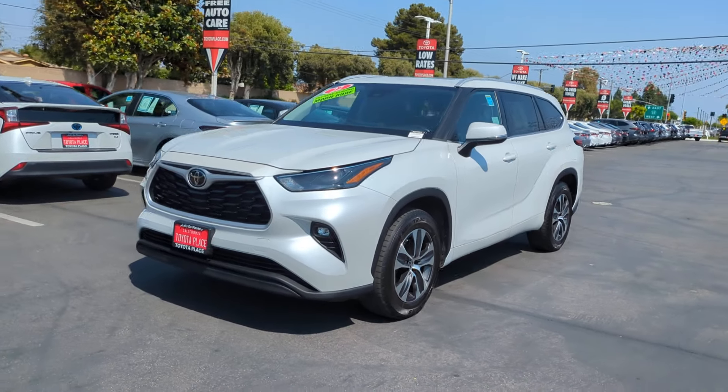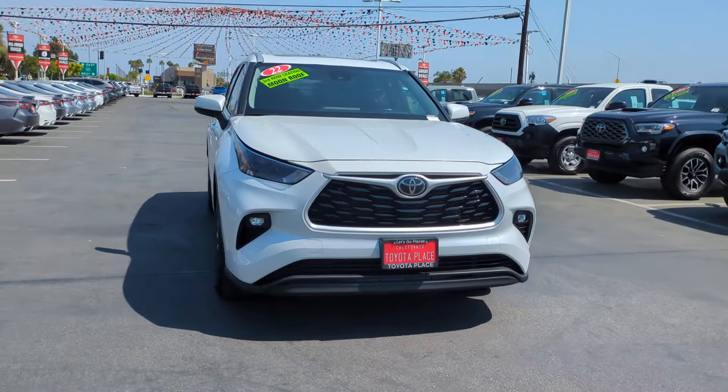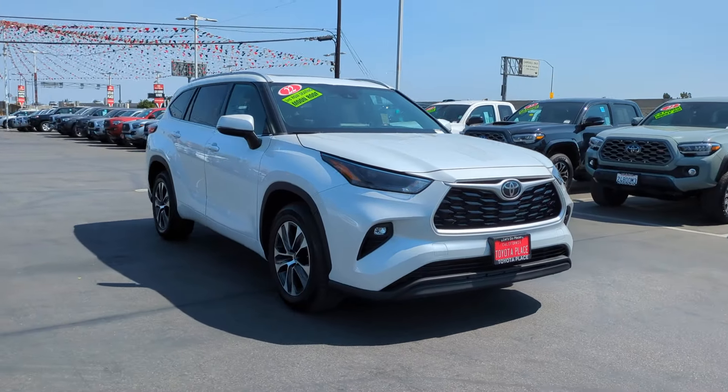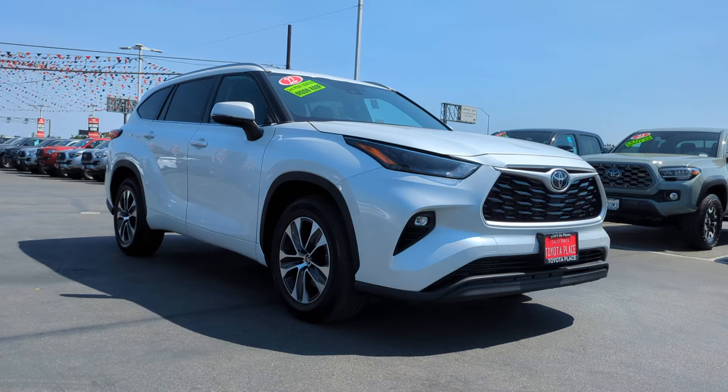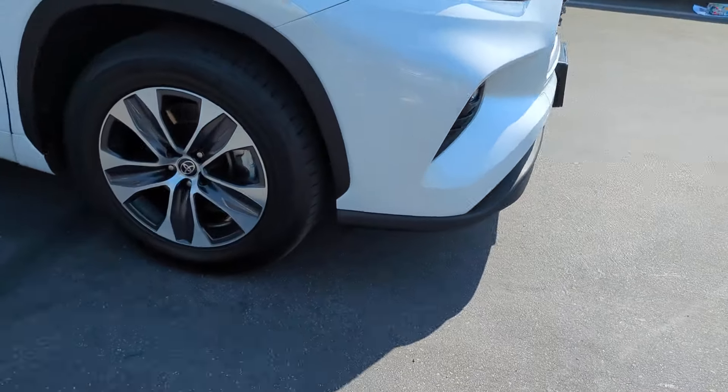You just found the 2022 Toyota Highlander. With less than 70,000 miles on the odometer, this vehicle stands out from the rest. Give your family this spacious, efficient Highlander and start building your road trip memories.